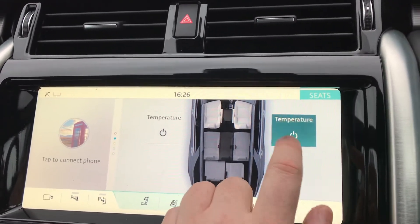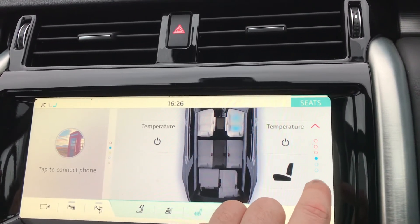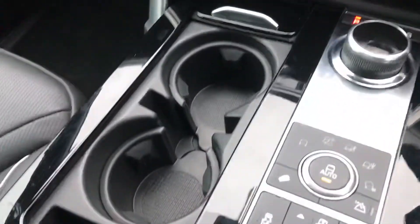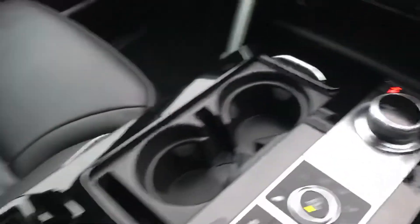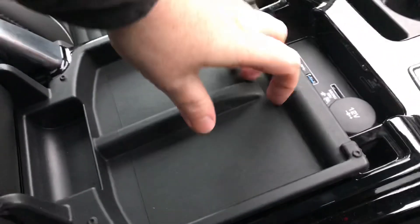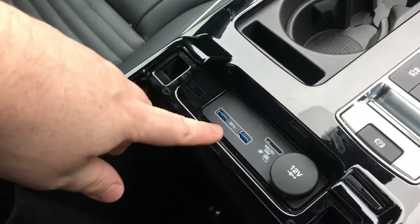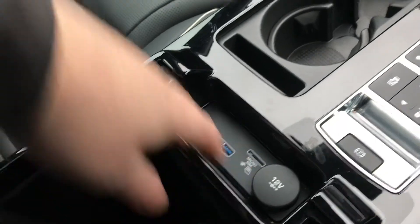In the front, not only are the seats heated, they are climate controlled so they are cooled also. Plenty of storage within the cupholders. In the front there's a centre armrest with deep bin storage in there also. And again, two further USBs, a 12V power supply and SIM card insert there.